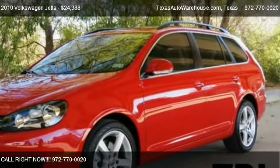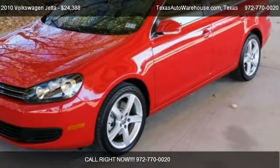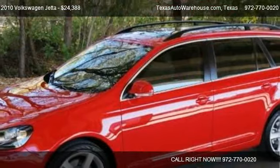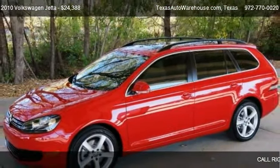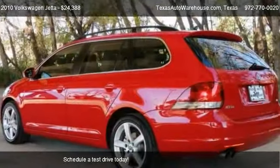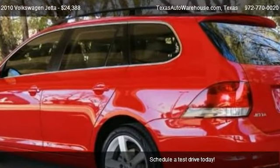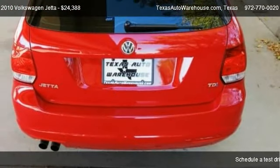This 2010 Volkswagen Jetta is offered by TexasAutoWarehouse.com, priced at $24,388. This Jetta is ready to sell and has just over 11,783 miles.